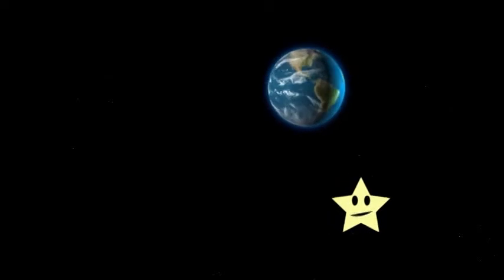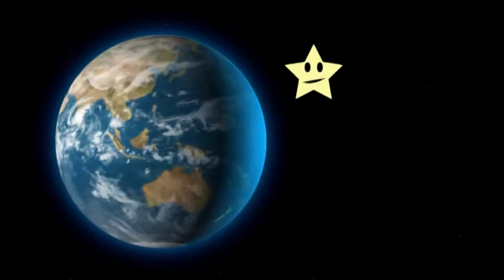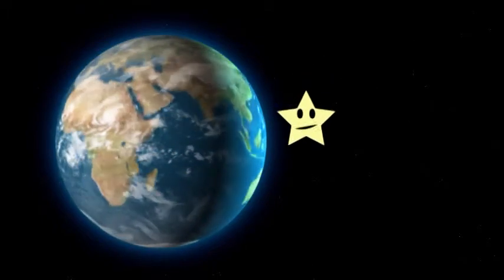Now I hope all of you know what planet this is. It's Earth. Earth is the only planet that has oxygen and living creatures on it.